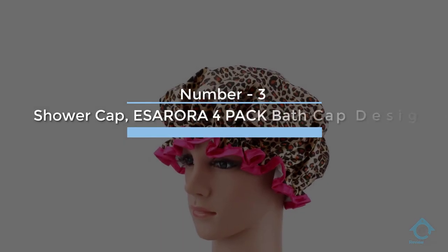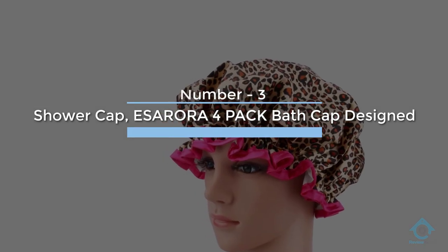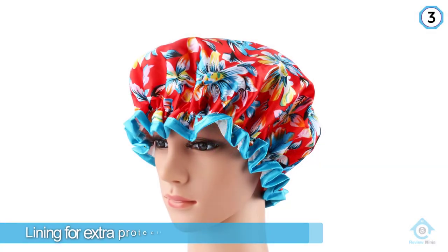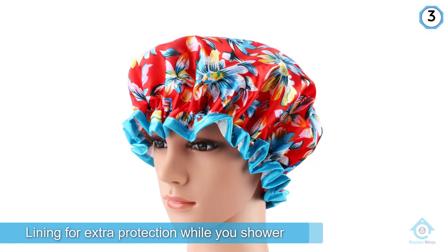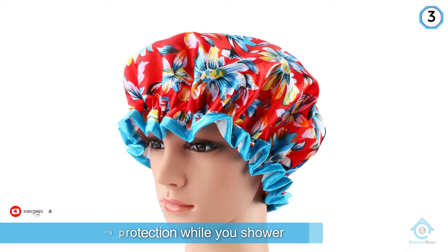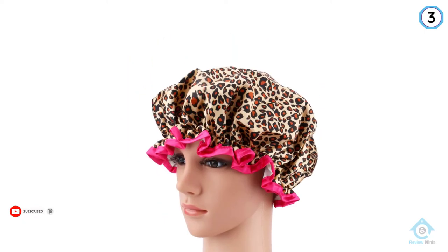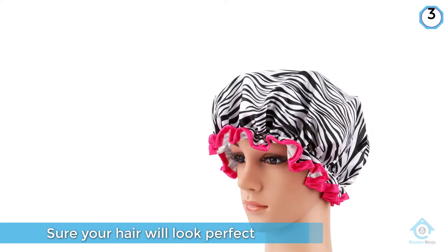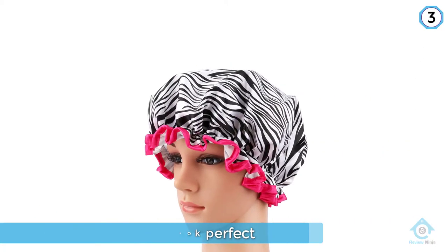Number three: Shower Cap S Aurora four-pack bath cap. This shower cap offers double waterproof lining for extra protection while you shower, so you can be sure your hair will look perfect the minute you step out. With its snug fit, you can continue on to your beauty routine like washing your face or adding a face mask.